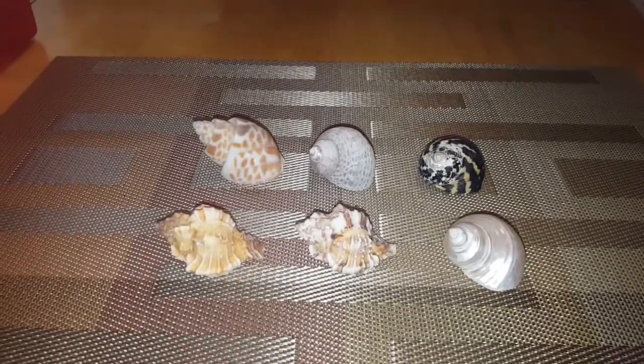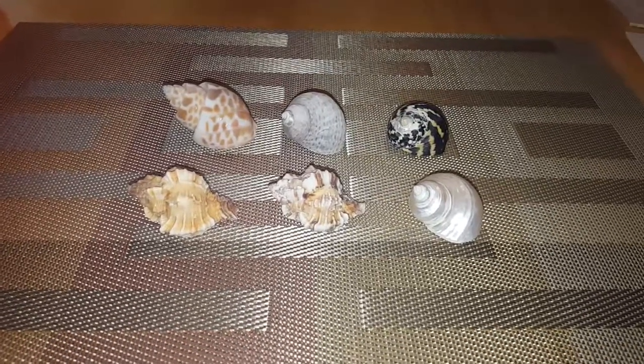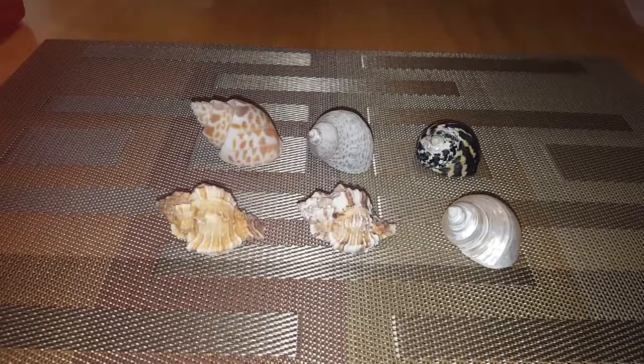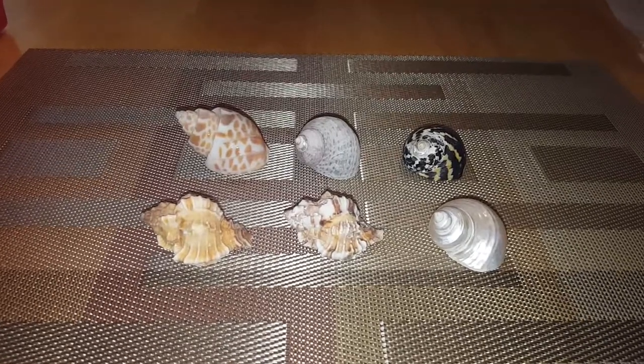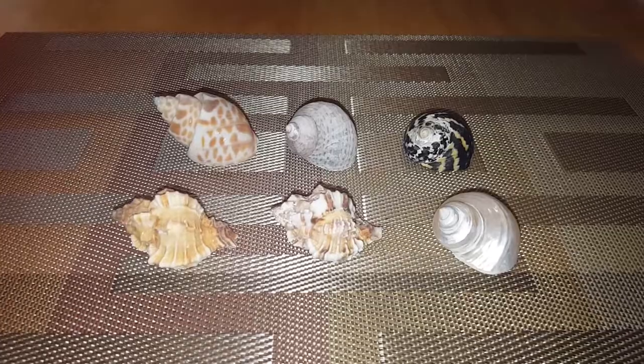Moving on to the stores and where you should buy your hermit crab shells — most pet stores sell hermit crab shells. That is Petco, PetSmart, PetLand, and PetSupermarket. These are the stores that I usually get my hermit crab shells at.